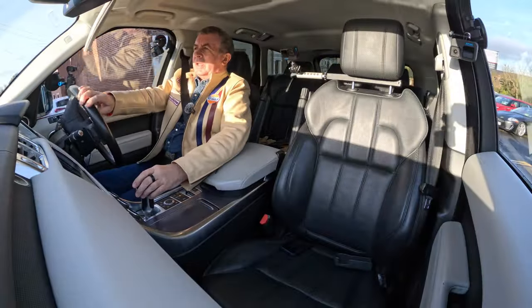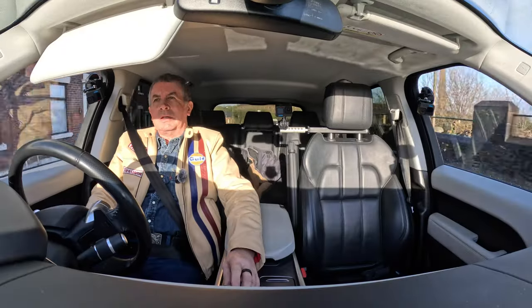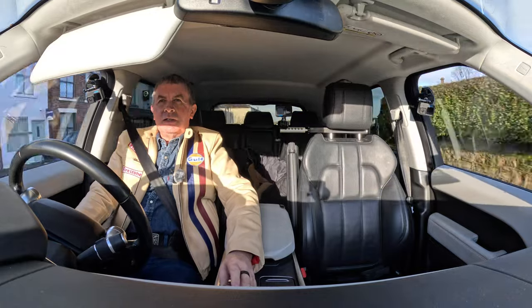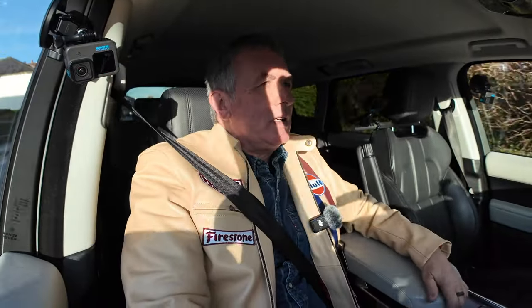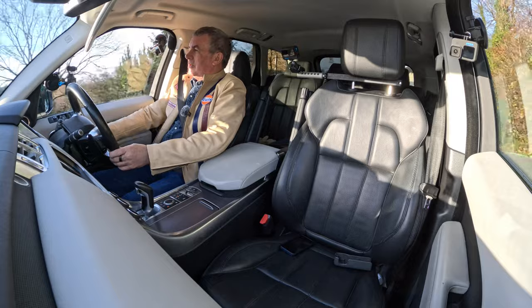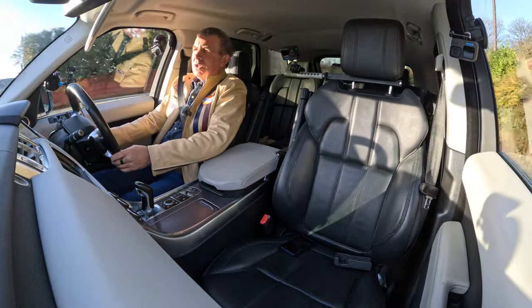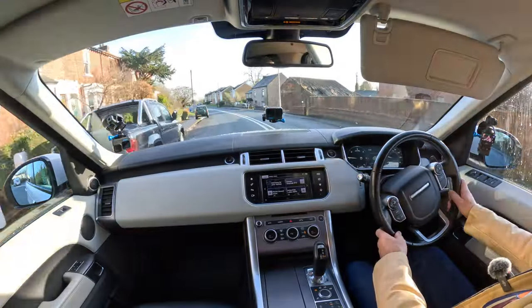Heading directly into the sun. Beautiful car, lots of power. It's just effortless, very very comfortable. Nice big front centre armrest, big door to rest your arm on. You've got power-folding door mirrors, which I'll just show you in a second.